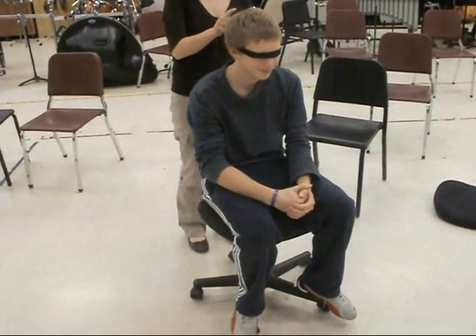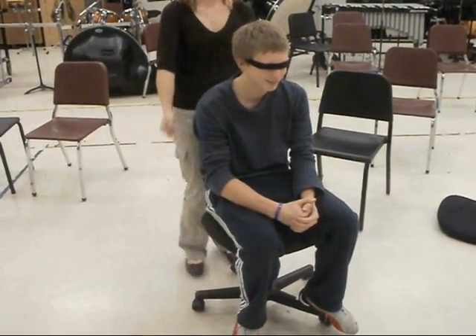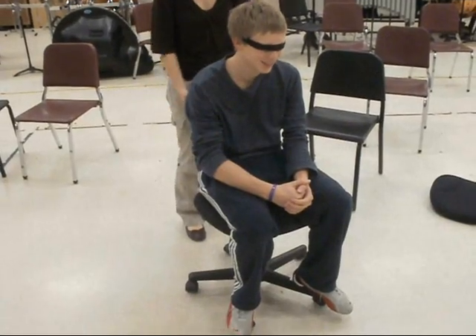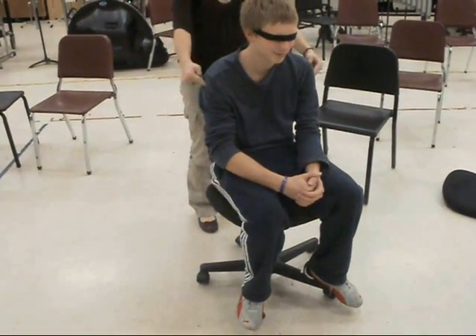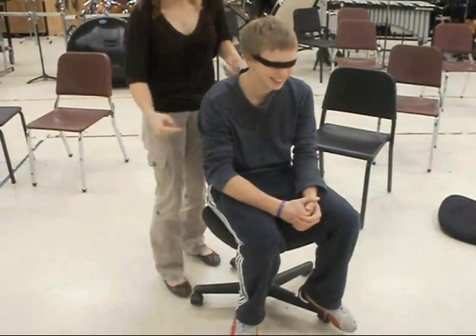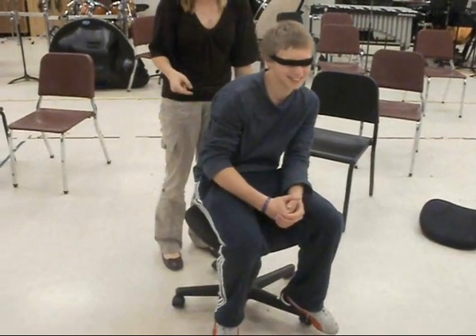Now let's have a look at Chance. He seems to be having a little bit more fun. Back. Back. He's also getting all of the answers correct.